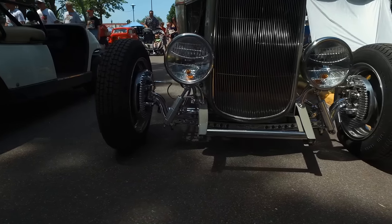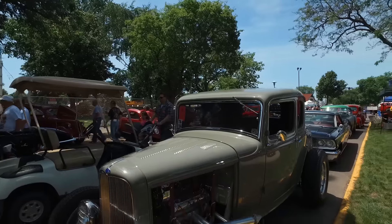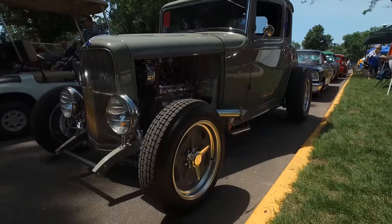I'm Tim Bernssoff from StreetRouter Magazine. We're here at the Back to the 50s Car Show in St. Paul, Minnesota. I'm talking to Jeff Perella, the owner of this 1932 Ford Coupe and one of our StreetRouter Top 100 picks for this event.